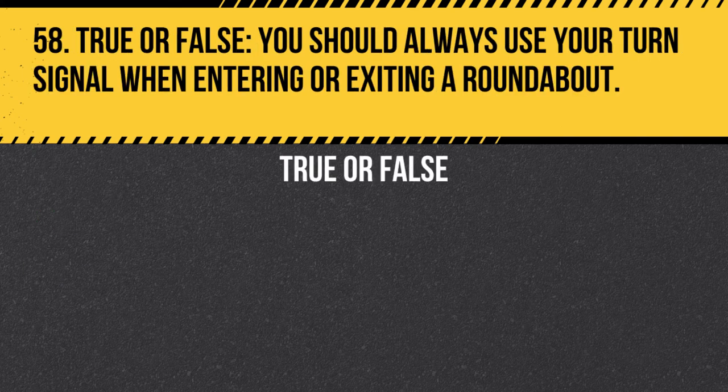Question 58. True or false. You should always use your turn signal when entering or exiting a roundabout. Answer: True. You should always use your turn signal when entering or exiting a roundabout to alert other drivers and pedestrians of your intentions.